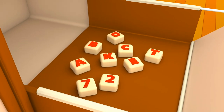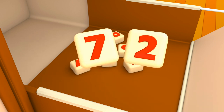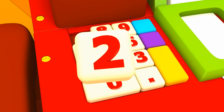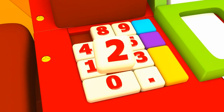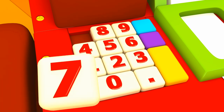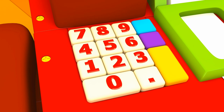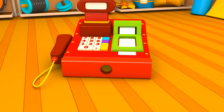There are so many buttons here. Let's look for numbers two and seven. Here they are! Two! Seven! The cash register is ready.